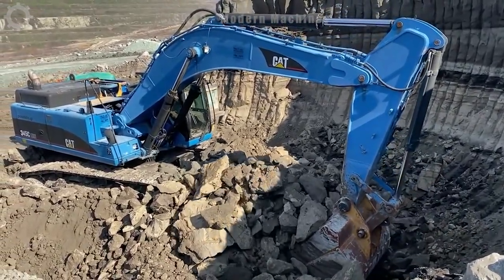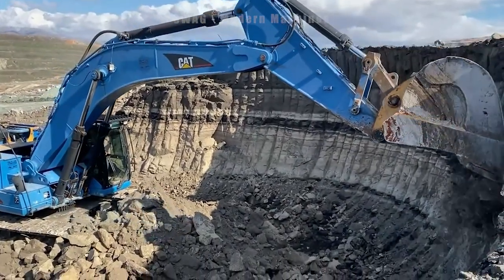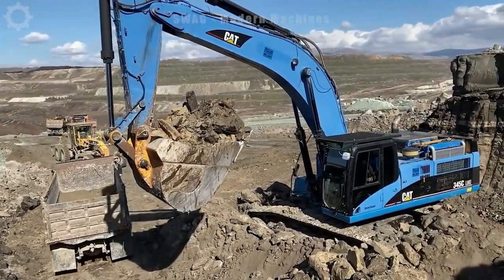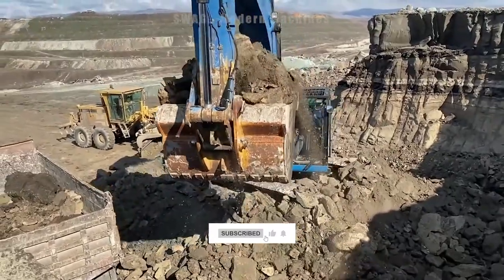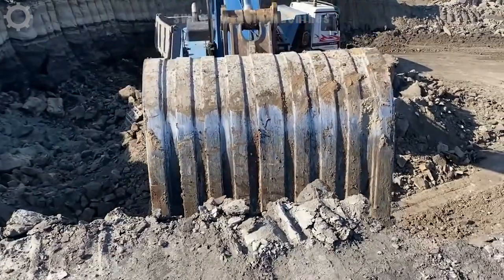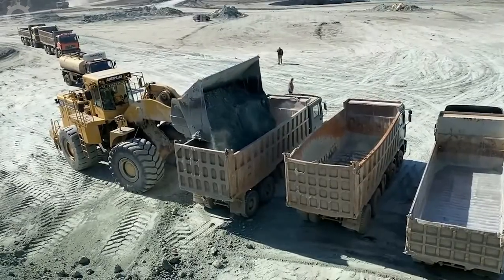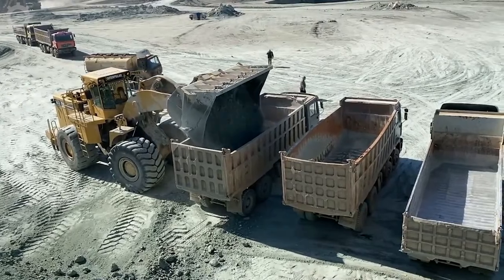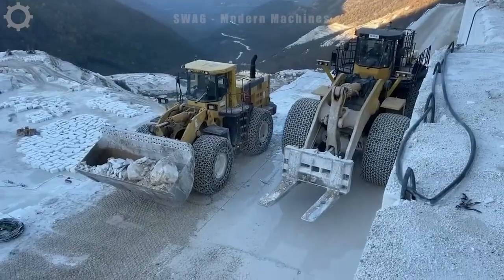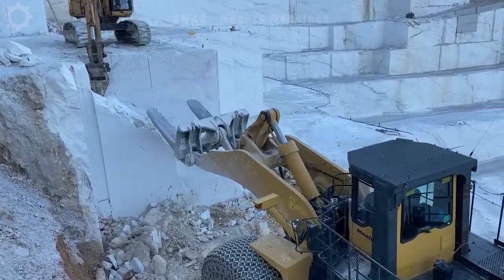Watch giant excavators and forklifts working on a large quarry. Two giant forklifts are trying to move a block of stone weighing several tons. Stone mining has become simpler with great inventions like this. In another quarry, they break small stones to make it easier to move on narrower roads. For this vehicle, a block of stone weighing several tons can't make it difficult.